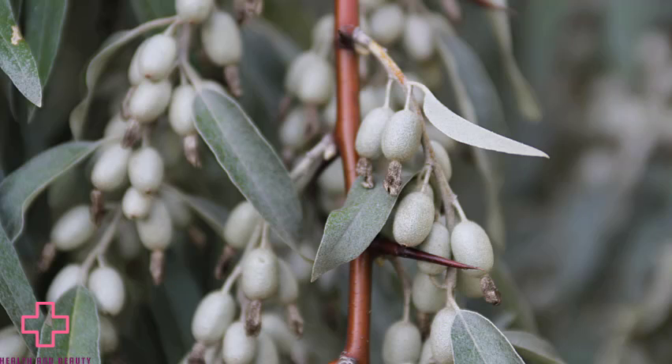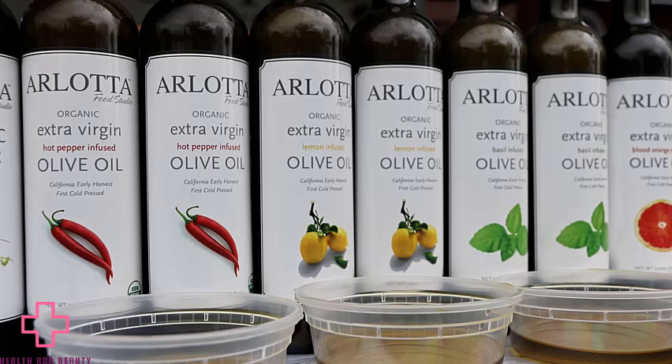Olive oil is derived from olives and is a staple of the Mediterranean diet. The oil has many nutritional benefits when consumed, but it is also frequently applied to the skin and hair.